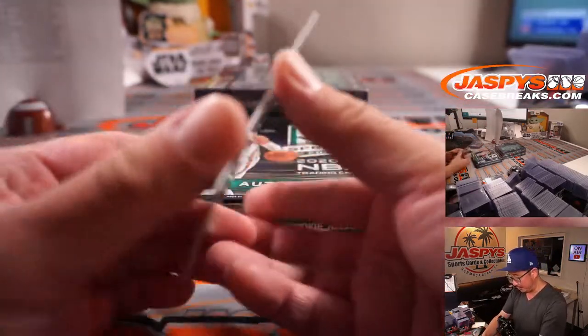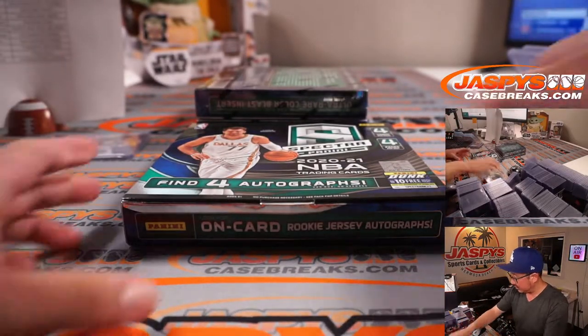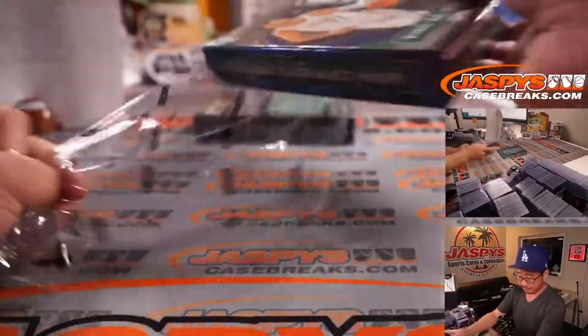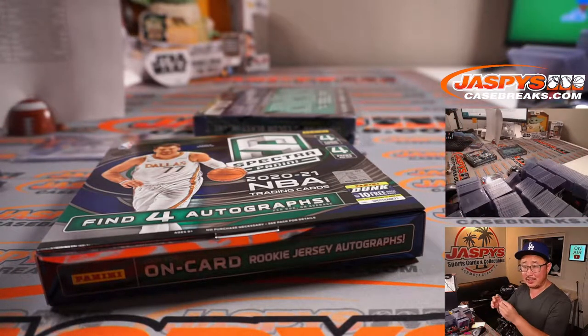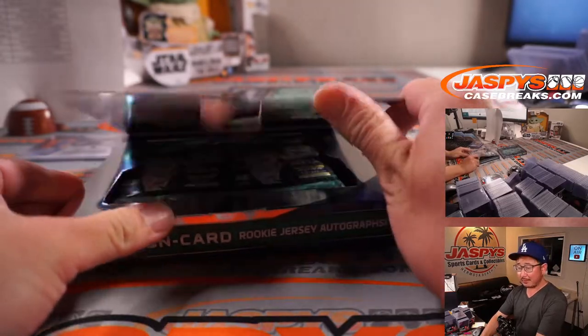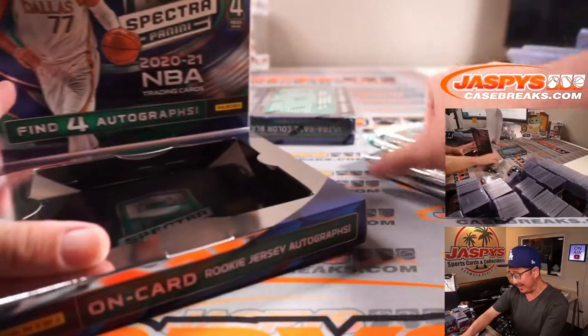Two boxes to go. Brandon apparently thinks we're done with the break - it's not a two-box break, sir, it's a four-box break. We'll see if it's a mistake at the end of this box. Brandon must be mistaken - he thought this was a two-box break.